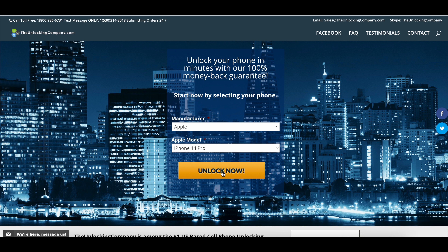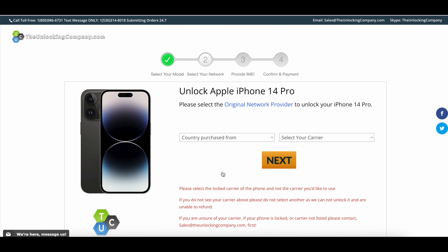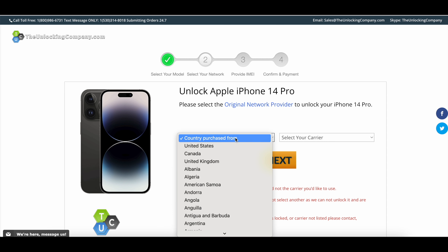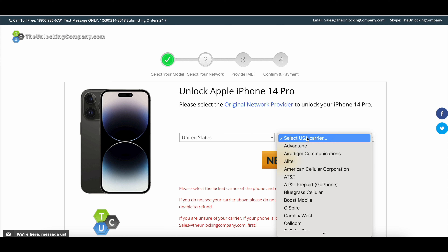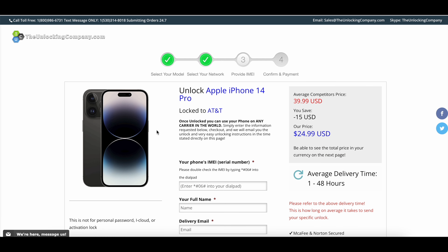After selecting the manufacturer and iPhone model, you need to select the country where you purchased it and the carrier. For demo purposes we are selecting United States and AT&T. Make sure you select the correct country and carrier — this is a very important step — then click the Next button.